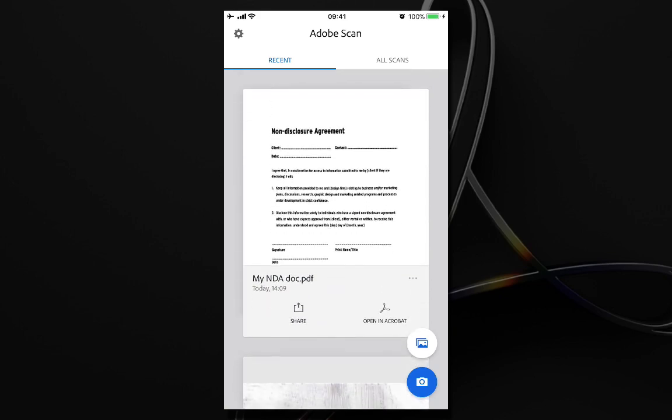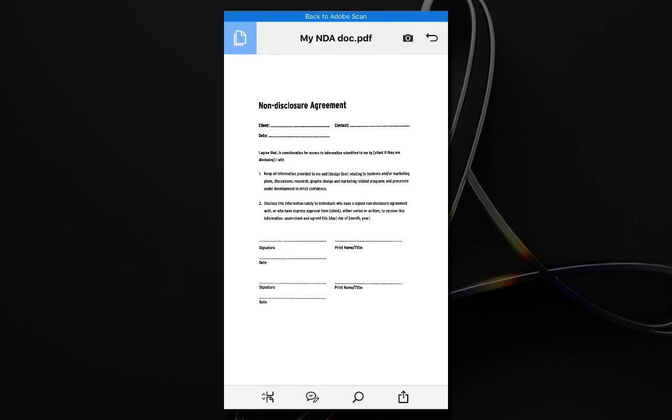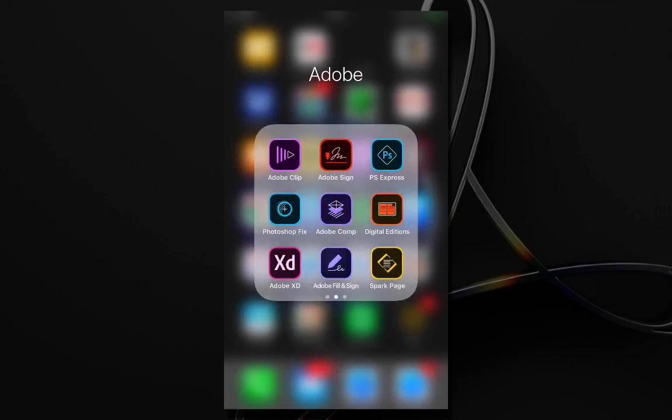Let me continue with my non-disclosure agreement. I can open this up in Adobe Acrobat by hitting the Open in Acrobat button, which opens this PDF inside Adobe Reader Mobile. From here I can annotate, but I cannot fill out this document since it's a reader application. Because I need to fill out and sign this document, I need another application — Adobe Fill and Sign. So I go back to Adobe Acrobat, tap the button, choose Open In, and from there I can copy this to Fill and Sign.